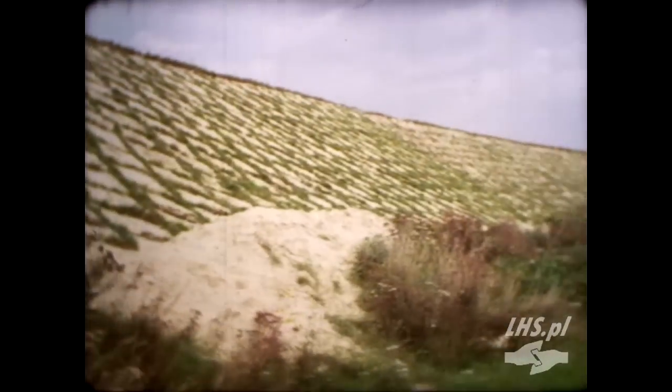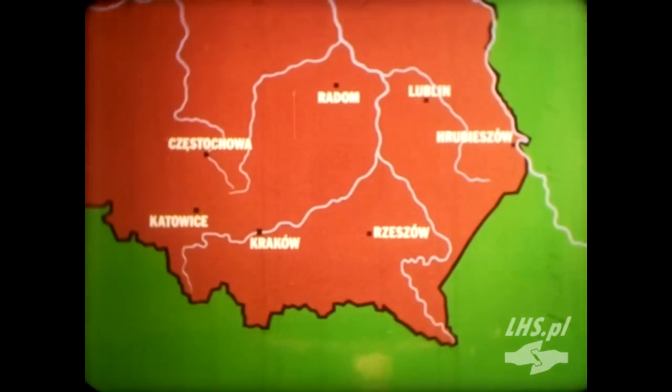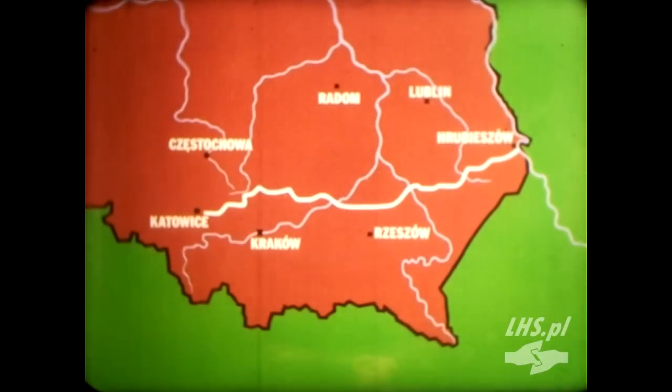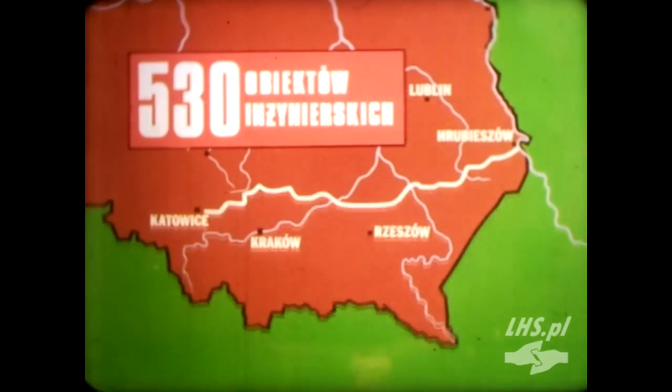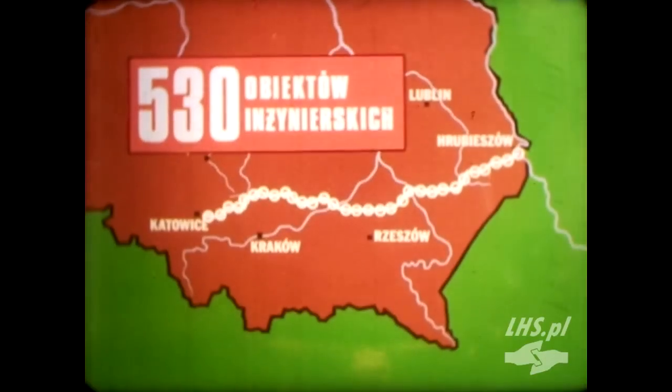Biegnąc ze wschodu na zachód, linia przecina dorzeże Wisły oraz wszystkie szlaki komunikacyjne o kierunku północ-południe. W zachodniej części przebiega przez tereny silnie zurbanizowane. Stwarza to konieczność wybudowania setek obiektów inżynierskich, takich jak przepusty, wiadukty, mosty, estakady i duże przeprawy mostowe.